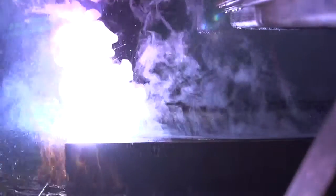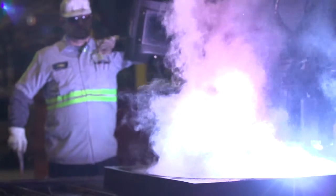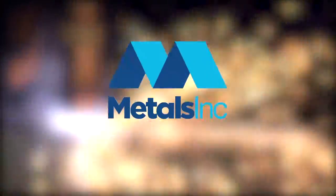Your emergencies are our emergencies. Customers do business with us because our longevity, technical expertise, quality, and extensive metal knowledge have made us a leader in the industry. But customers partner with us because they know Metals Inc. will find them solutions each and every time.